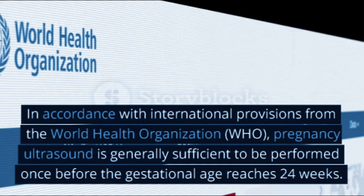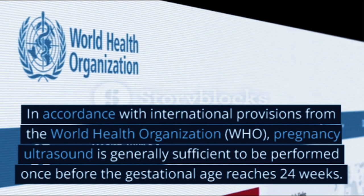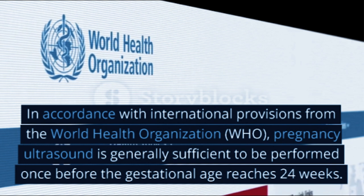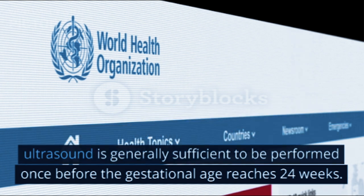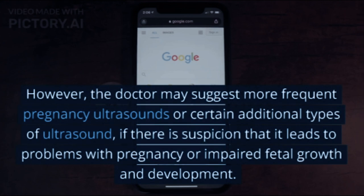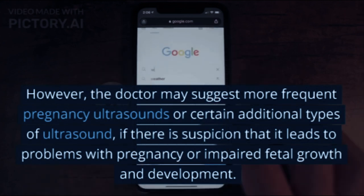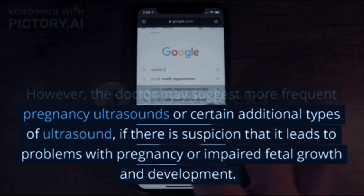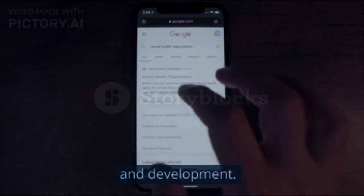When should a pregnancy ultrasound be done? In accordance with international provisions from the World Health Organization (WHO), pregnancy ultrasound is generally sufficient to be performed once before the gestational age reaches 24 weeks. However, the doctor may suggest more frequent pregnancy ultrasounds or certain additional types of ultrasound, if there is suspicion of problems with pregnancy or impaired fetal growth and development.